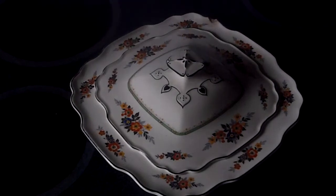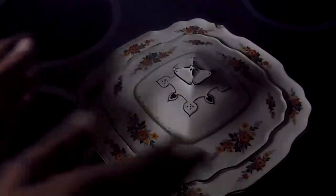Hi there, Curator Kim here. We're talking about tureens, the fancy-footed bowls you see on fancy tables.